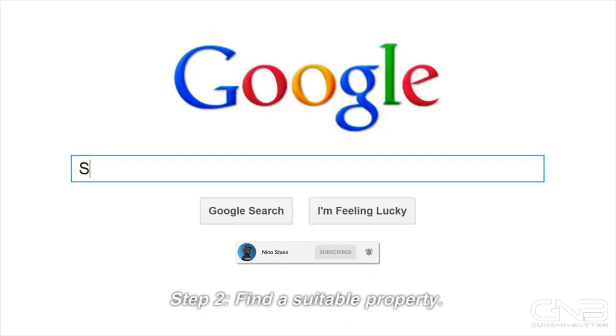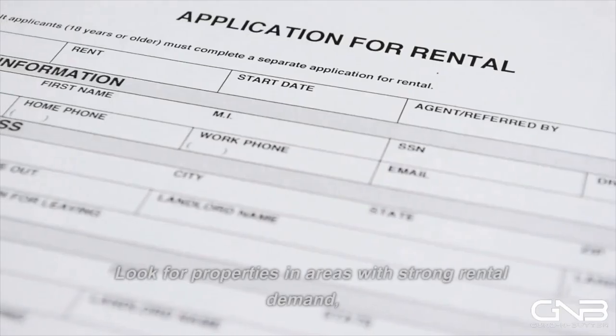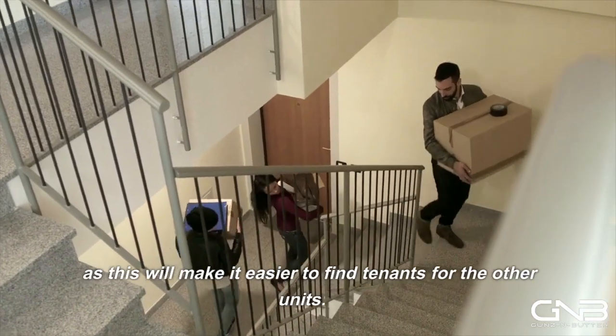Step 2: Find a suitable property. Once you know your budget, it's time to start looking for properties. Look for properties in areas with strong rental demand, as this will make it easier to find tenants for the other units.